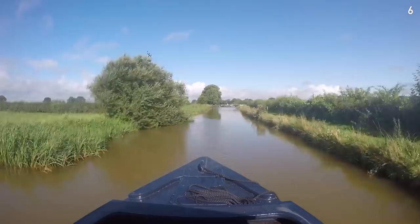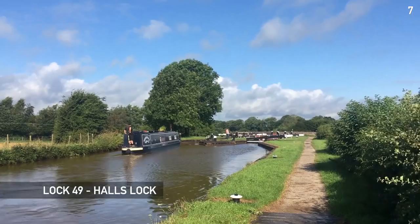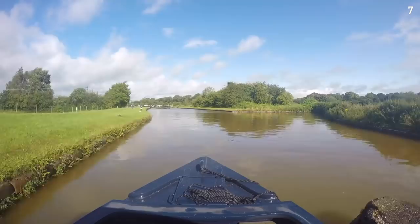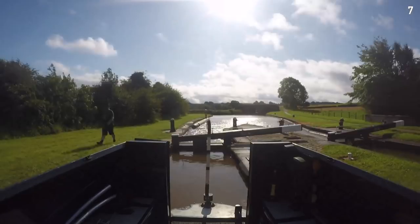Michael reaches the next lock before me and the very nice couple coming up the towpath lock see him approaching and set the other lock for him. We get to return the favor, closing their lock gate for them as they leave.